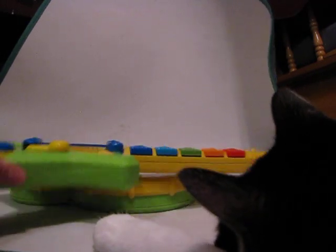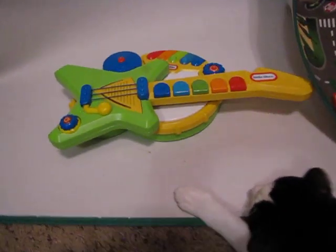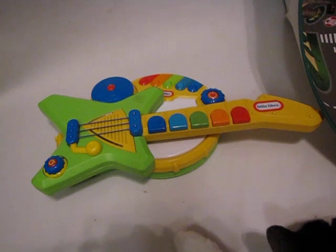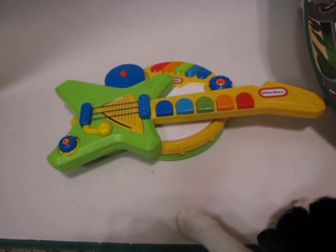These are two really fun instruments for kids to play with. My toddlers both still really enjoy playing with them. Thanks for watching.